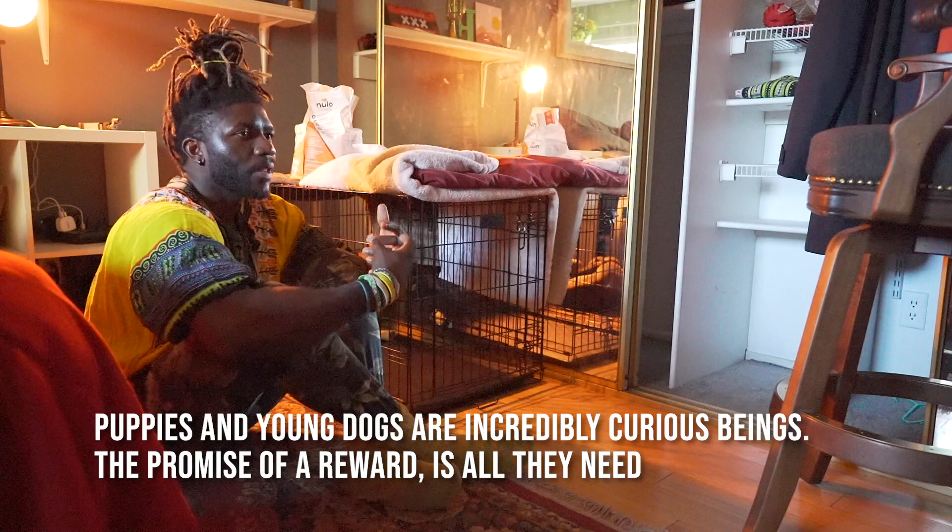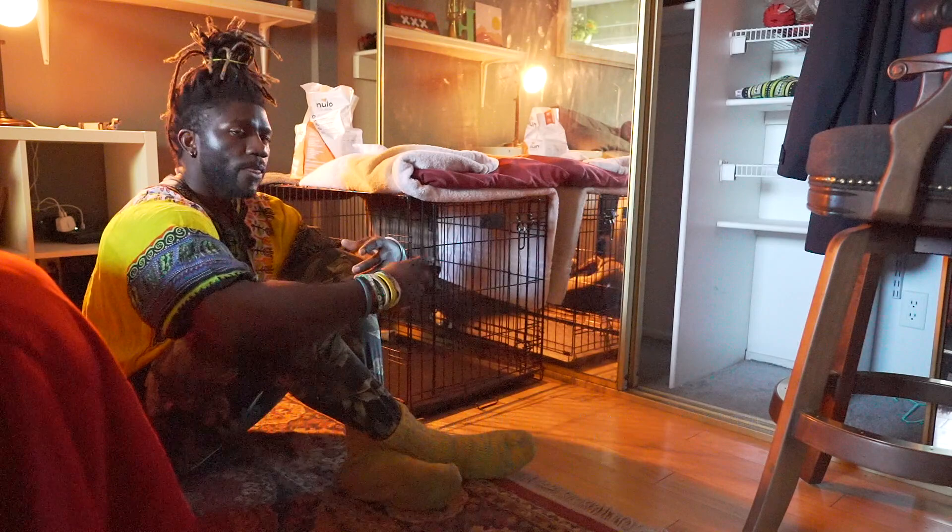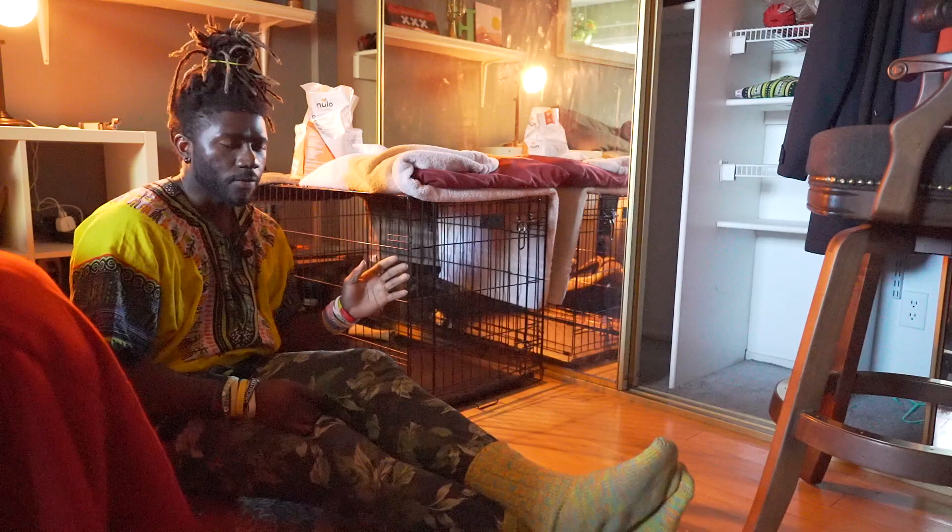The way I like to do it is to let the dog figure things out on their own. If the dog does it on their own and they feel like they did it on their own, they build a natural instinct to want to keep doing it, especially when they figure out the reward at the end. So instead of opening the kennel, I'll actually close the kennel.